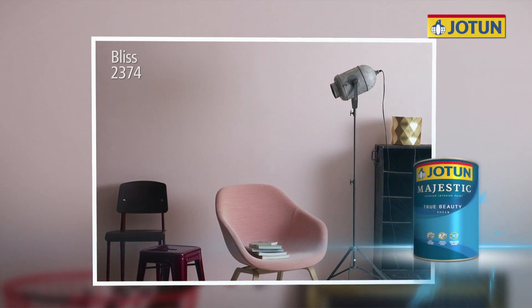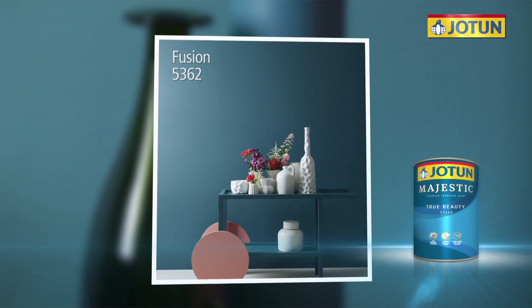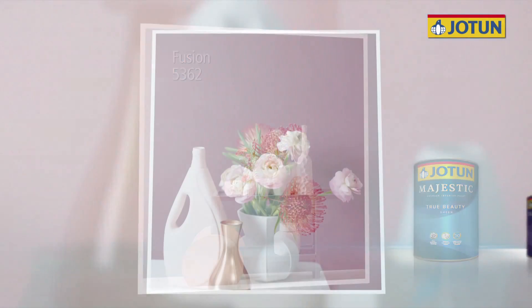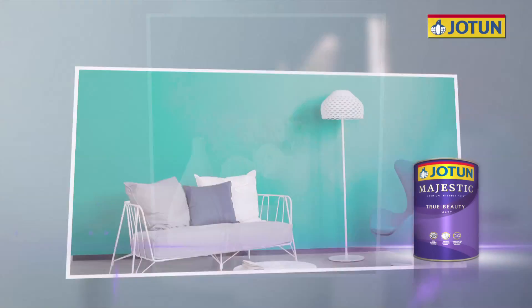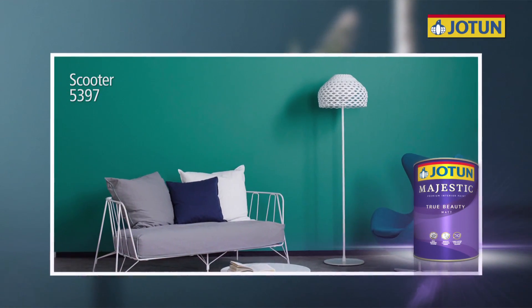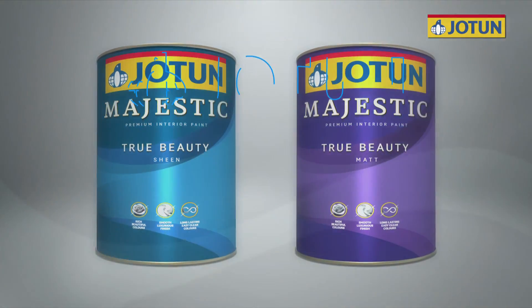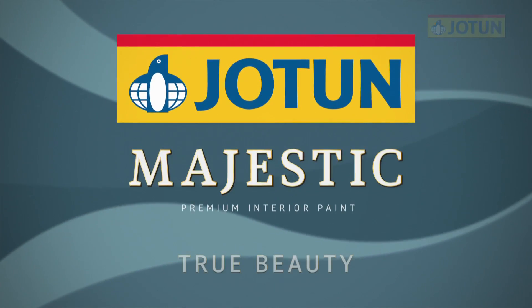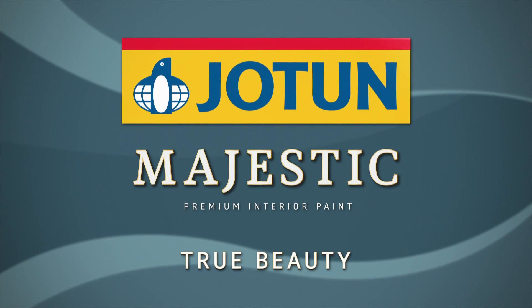So choose Jotun Majestic True Beauty for your home and enjoy a premium paint with rich, beautiful colors, a smooth, luxurious finish, and long-lasting, easy-clean colors. Jotun Majestic True Beauty — True Beauty lasts.